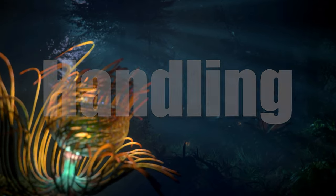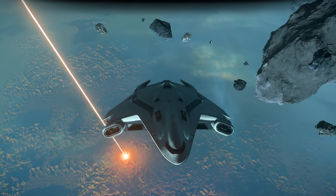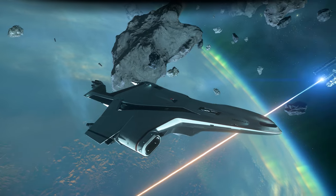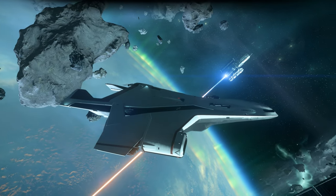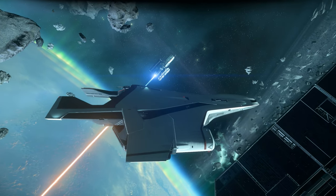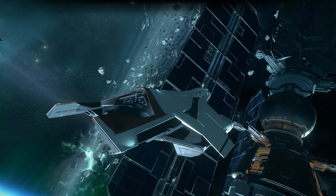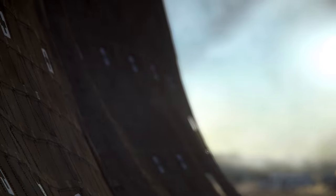Handling. In the vast expanse of space, nimbleness and precision are more than just virtues — they're necessities. As the dark void challenges every pilot's skills, two behemoths arise to the occasion. Their sheer size might suggest otherwise, but when it comes to deft handling, both ships offer surprising prowess.